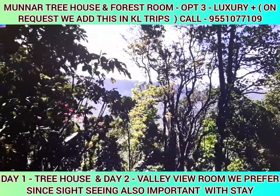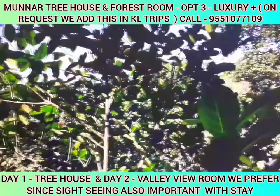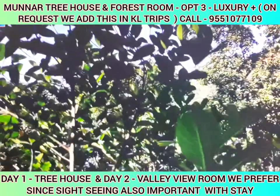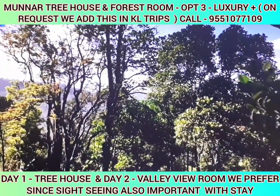This is Arish from Neutron Tours. In this video, we will see a treehouse. This treehouse is very famous and is located 10 km from the main city.